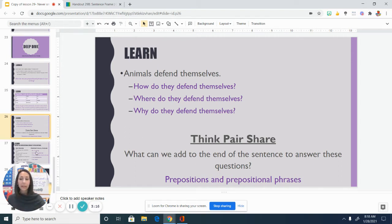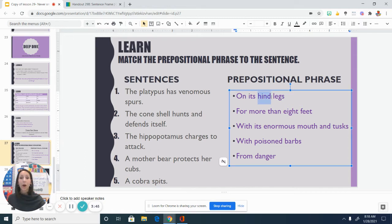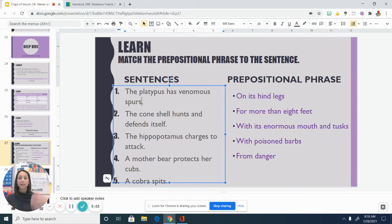Let's look at some specific examples from our text, Never Smile at a Monkey. Here's a sentence: The platypus has venomous spurs. It's a complete sentence. Sounds pretty good. But when I hear that sentence, I might be wondering, well, where do they have venomous spurs? And this is where a prepositional phrase can come in handy. On its hind legs — that is the prepositional phrase that can add some detail to this sentence. The platypus has venomous spurs on its hind legs. That sounds better than just the platypus has venomous spurs. It adds some extra detail.